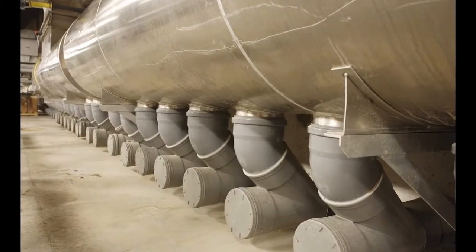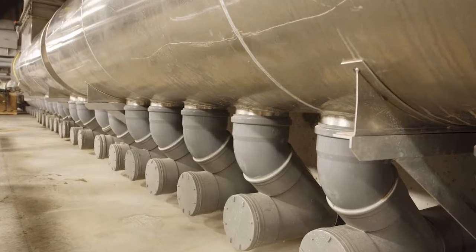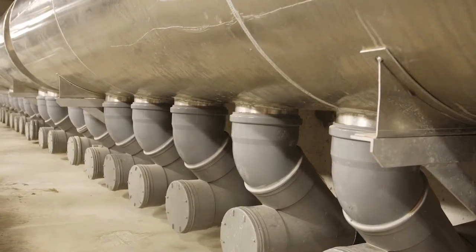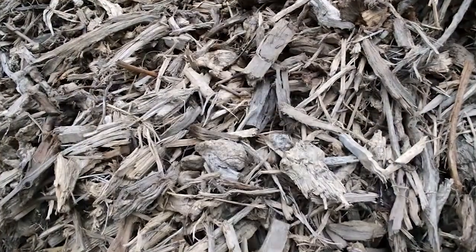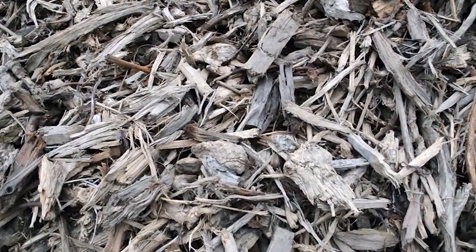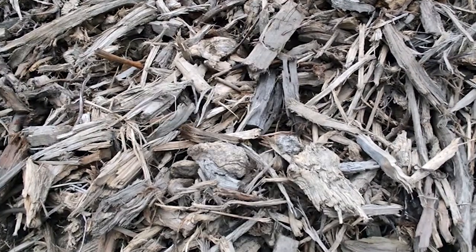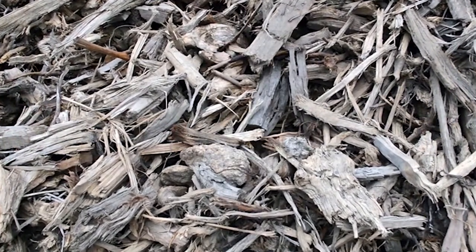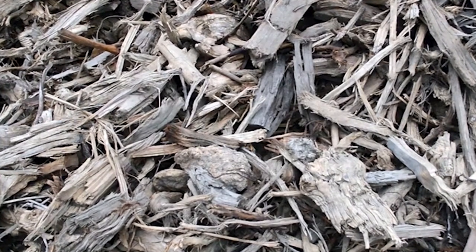Orgaworld Canada continually develops innovative technologies to improve the process. Our current project could potentially have impacts on odor and odor causing compounds. Biofilter media located inside of the biofilter is a hardwood media that's used to grow natural bacteria which consume odorous compounds. The bacteria consume and live on it.